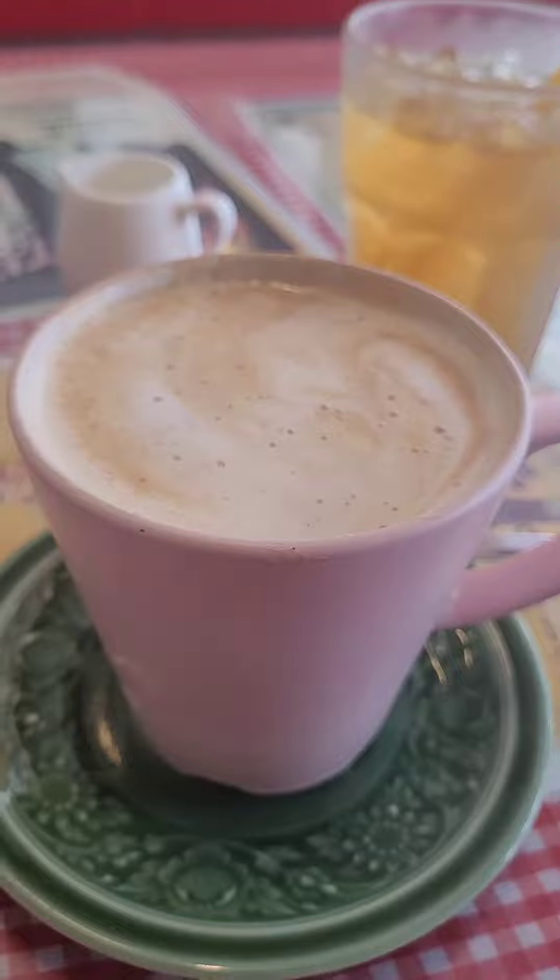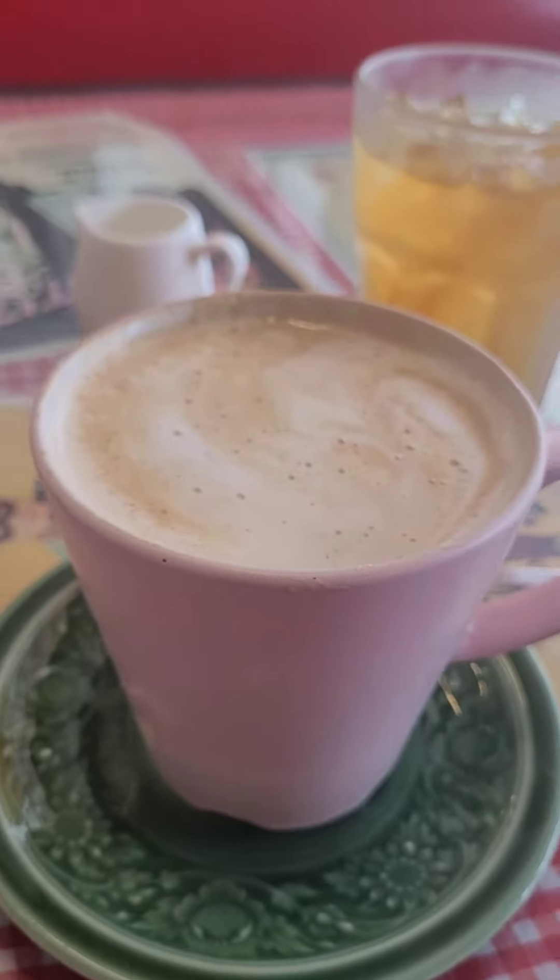Unlike the American versions that are just high fructose corn syrup. So how is this pumpkin spice latte? It's really good — it's made with real pumpkin. I don't even need to sweeten it. It's just pure pumpkin and espresso blended.